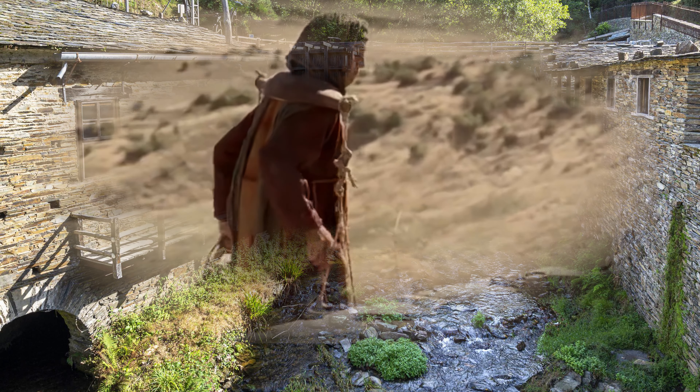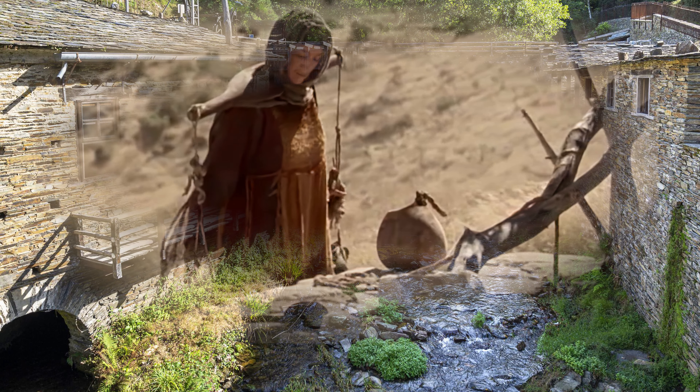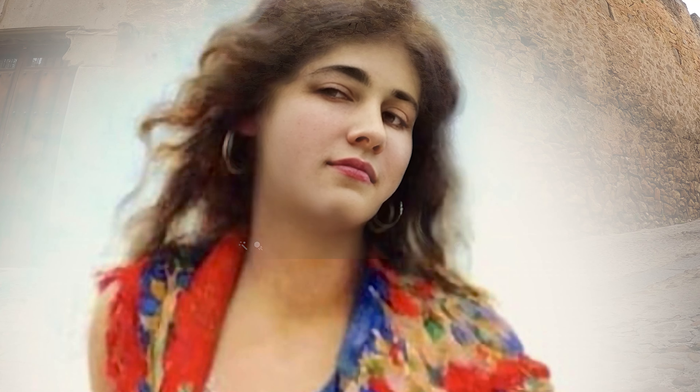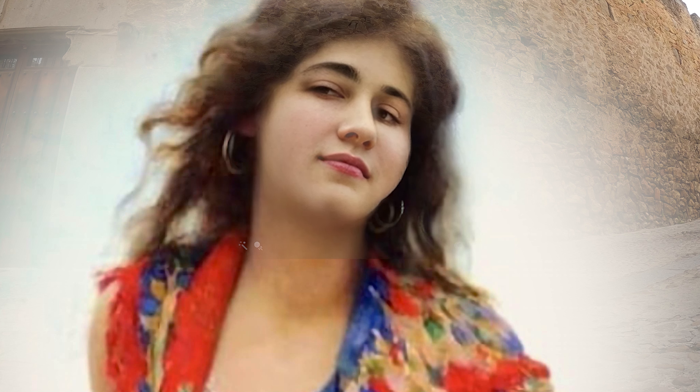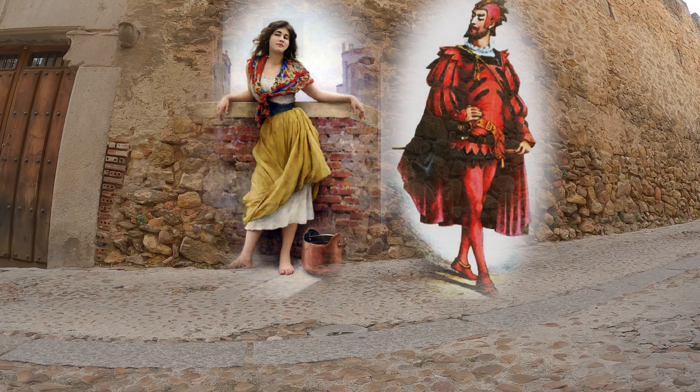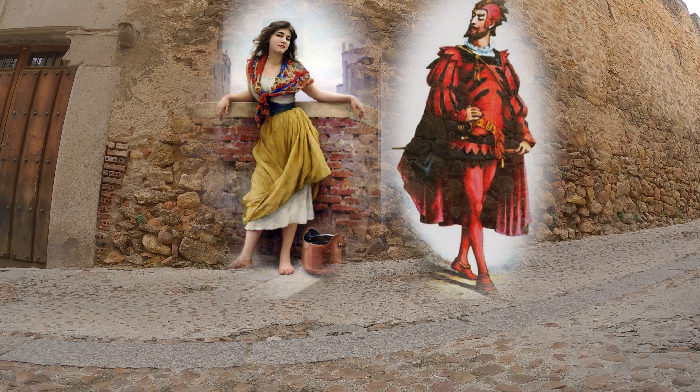Dejémonos ya de tanta historia y vayamos a oír la leyenda. Una joven aguadora, cansada de ir a recoger agua varias horas andando de la ciudad de Segovia y portar los cántaros, se detuvo un momento cuando regresaba a la ciudad y manifestó en voz alta: «Daría lo que fuese para que el agua llegase al centro de Segovia», llegando a ofrecer el alma al diablo si a cambio construía un acueducto que llegase hasta el centro de la ciudad.